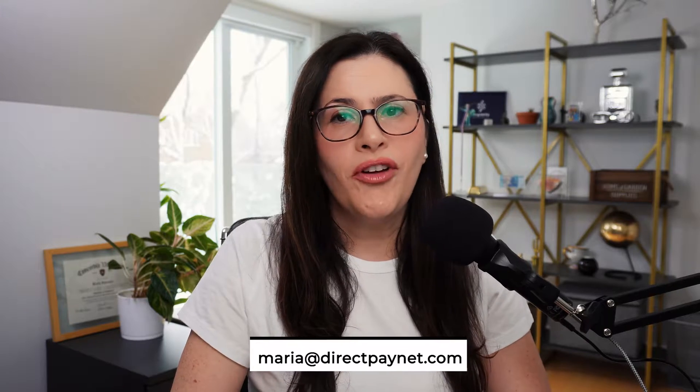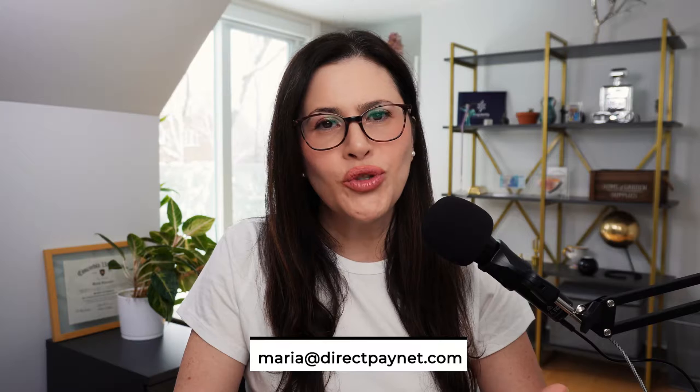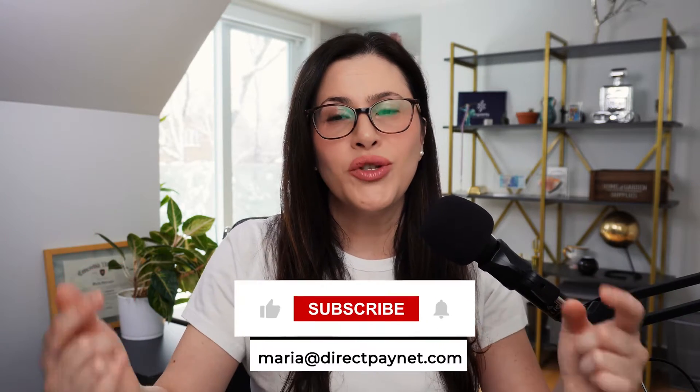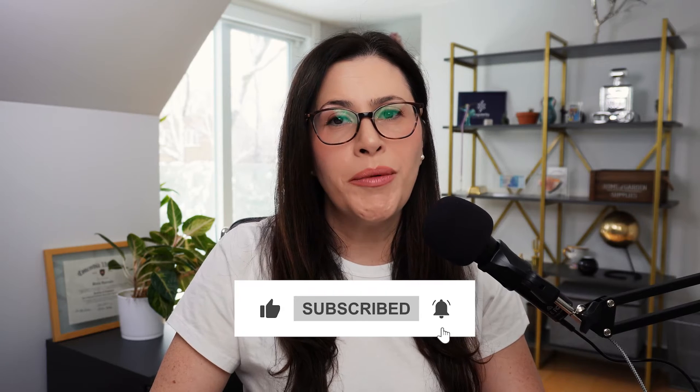I hope that helps and brings clarity to the Shopify Payments conundrum and figuring out your best payment solution and provider options. If you have any more questions or need clarification on how this works, feel free to comment below, or reach out to me at the email address shown. Don't forget to like and subscribe for more content on payment processing.